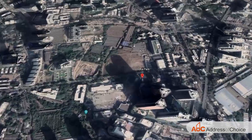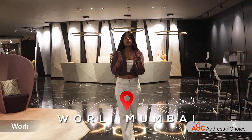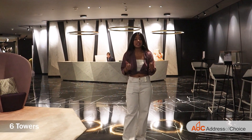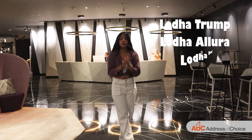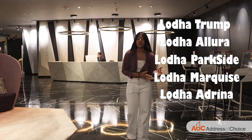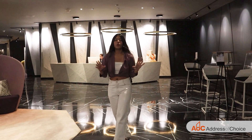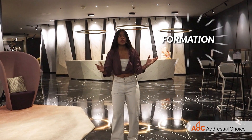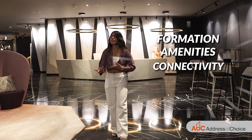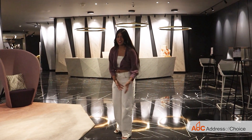Lodha Park is situated at Worli. Lodha Park brings to you six towers: Lodha Triumph, Lodha Allure, Lodha Parkside, Lodha Marcus, Lodha Adrena, and Lodha Chiara. Today in this video, we are going to cover four towers and I will explain the formation, the amenities, the connectivity, the USP, and the sample flat about the property. So let's go and take a look.